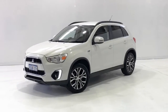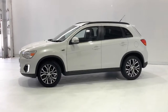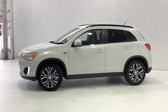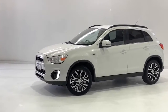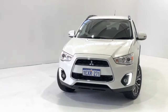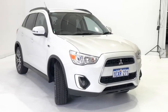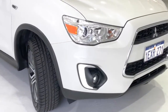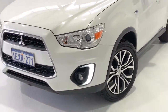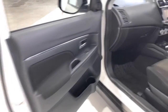Introducing the 2015 Mitsubishi ASX LS Edition. The ASX is a front-wheel drive four-door SUV with five seats, powered by a two-liter naturally aspirated engine that has 110 kilowatts of power and 197 newton meters of torque via a continuously variable transmission. Mitsubishi claims the ASX LS uses 7.4 liters per 100 kilometers of unleaded petrol in the combined city and highway cycle, while putting out 176 grams of CO2.